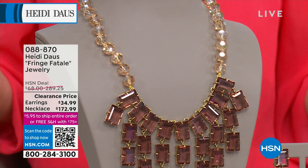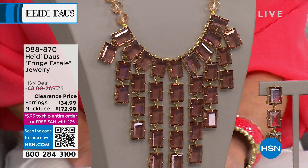Free shipping and handling on every single purchase that you make with us. Now we're going to talk about our Fringe Fatale. This is your drama piece.